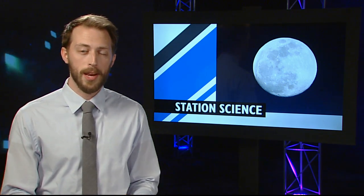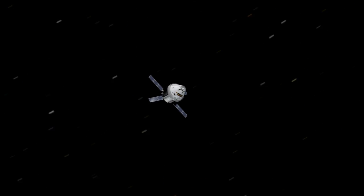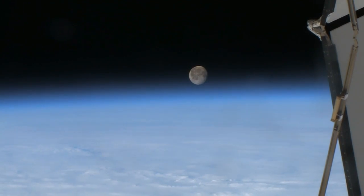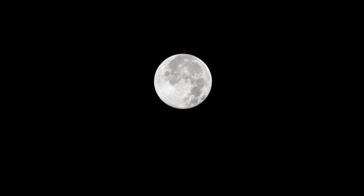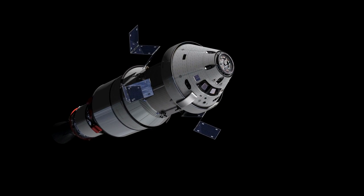Ancient mariners used the moon and the stars to navigate Earth's oceans, and the spacecraft of the future are taking a page from their book to do the same. If a spacecraft loses communication with the ground or NASA's deep space network, its crew can use the moon and stars to find their way. Station astronauts photograph the moon's phases during one 29-day cycle that will be used to calibrate a navigational tool for use by NASA's next-generation vehicle, Orion.